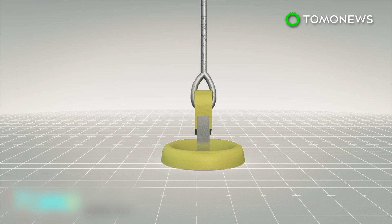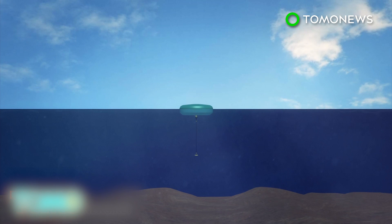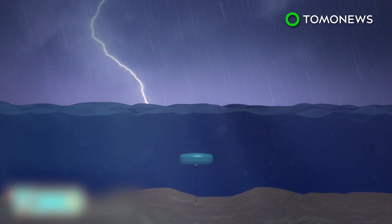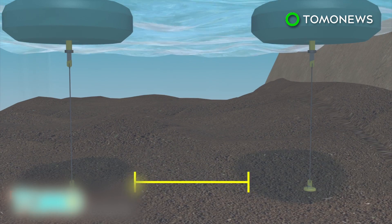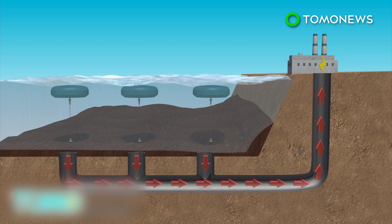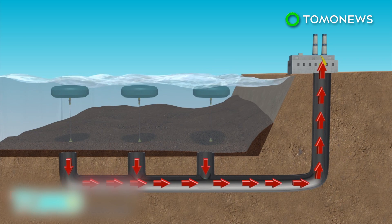Steel-made buoys that can currently generate 240 kilowatts are the main part of the system. At the test site at the Australian naval base HMAS Stirling, three buoys were placed 11 kilometers apart. The buoys are less susceptible to extreme weather damage, while underwater waves are sufficient to generate power. The buoys' pumps drive high-pressure water to an onshore power plant via a subsea pipe. The high-pressure water spins the turbines, which then generates zero-carbon electricity.